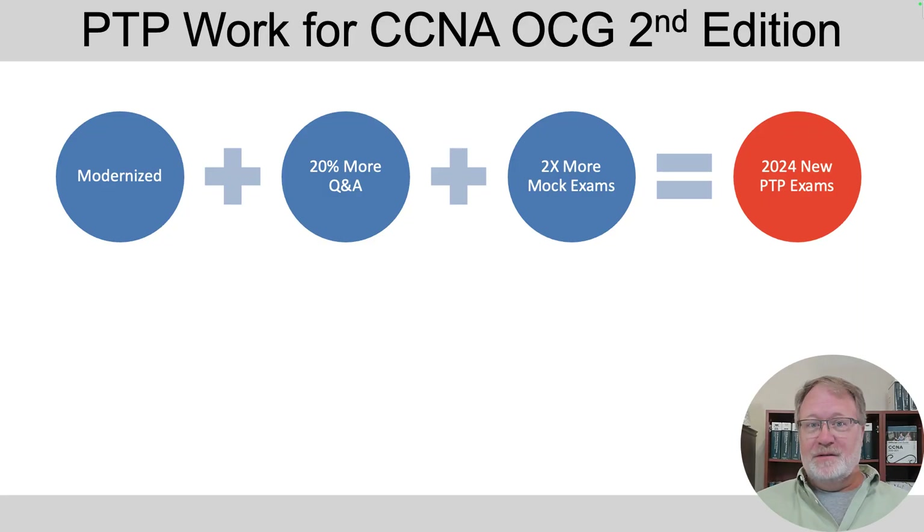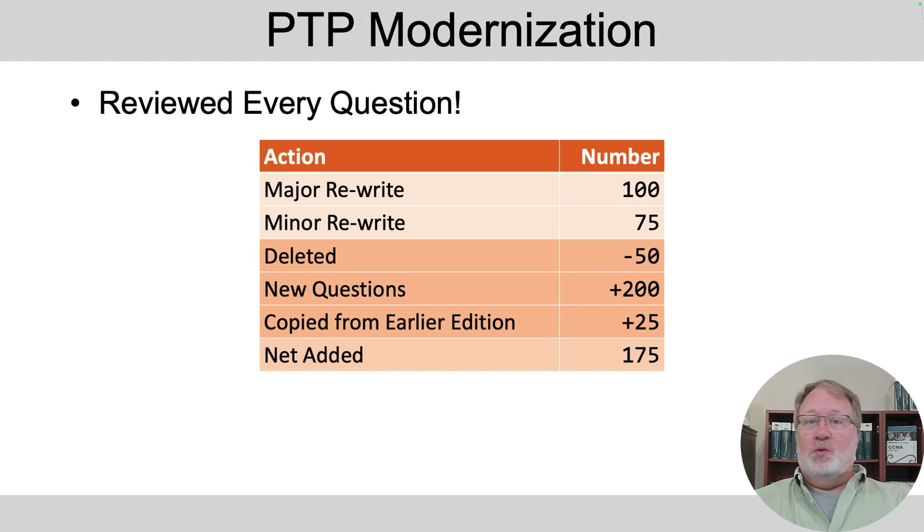We made some changes and it was just totally Wendell wanting to do this. The big three things I did with these exam databases, starting in mid-2022 with most of the work done by mid-2023, is we modernized the entire question database. We added more questions — some of those we had to wait on getting the exam topics from Cisco, so that happened in 2024. As a result, we doubled the number of mock exams, that is, exam databases that you use for a timed practice test — those CCNA full exams.